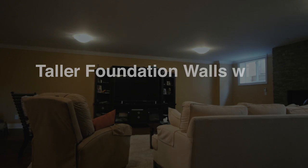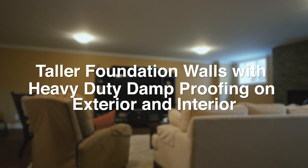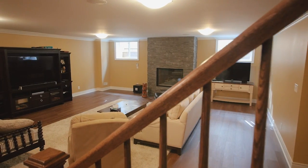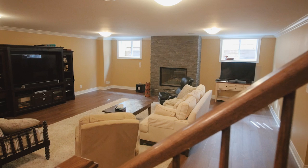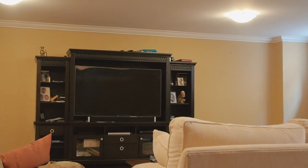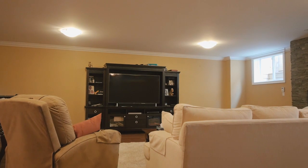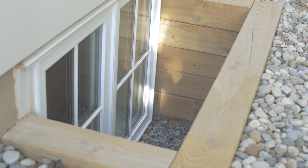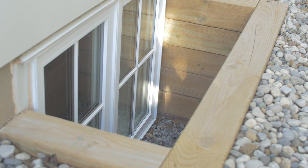As many of our clients downsize from large homes into the next phase of their lives, they still need space for their kids, grandkids, and guests for those stays in Niagara-on-the-Lake. We have modified our basement designs to make them more spacious and bright. Our basement walls start with an 8 foot 4 inch wall height as a standard, and basement finishes are the same high quality as the main floor. Large 4 foot by 3 foot windows with deep window wells give the basement a truly bright, open feel.